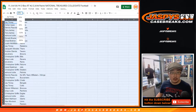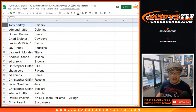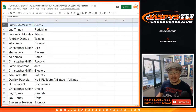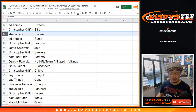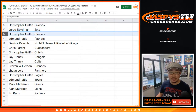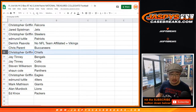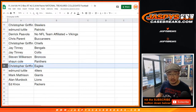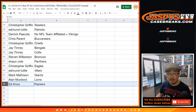Jay, you have the Chargers. Adrian with the Jags. Derek with the Cardinals. Tony with the Seahawks and my Raiders. Edmund, you have the Dolphins. Donald with the Bears. Chad B with the Boys. J-Mac, last spot mojo, Saints. Jay, Redskins. Jacqueline, Titans. Andrew with the Texans. Ed with the Browns. Chris with the Bills. Sean Cole with the Ravens. Ed with the Rams. Chris with the Falcons. Jared, Jets. Chris with the Steelers. Edmund with the Patriots. Derek, you get the combo spot. Chris Parent with the Buccaneers. Chris Griffin with the Chiefs. Jay with the Bengals and Colts. Steven with the Broncos. Sean with the Panthers. Chris G with the Eagles. Edmund with the Niners. Mark with the Giants. Allen with the Lions. And Ed Knox with the Packers.